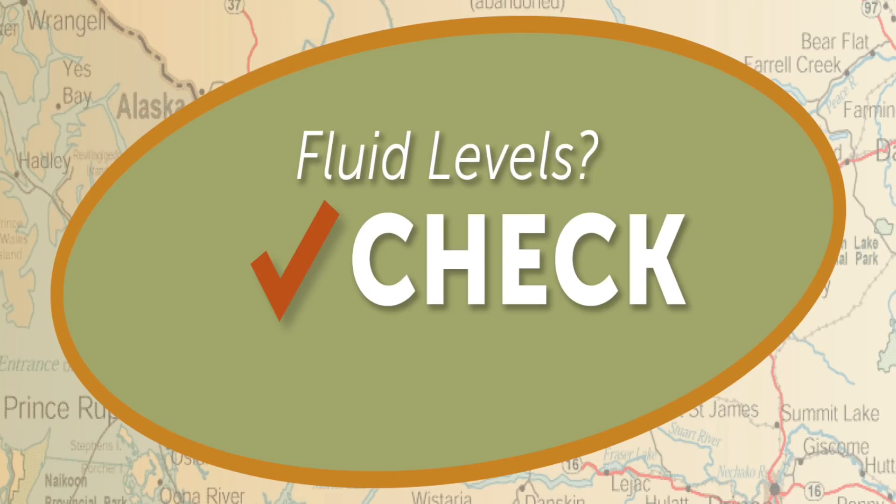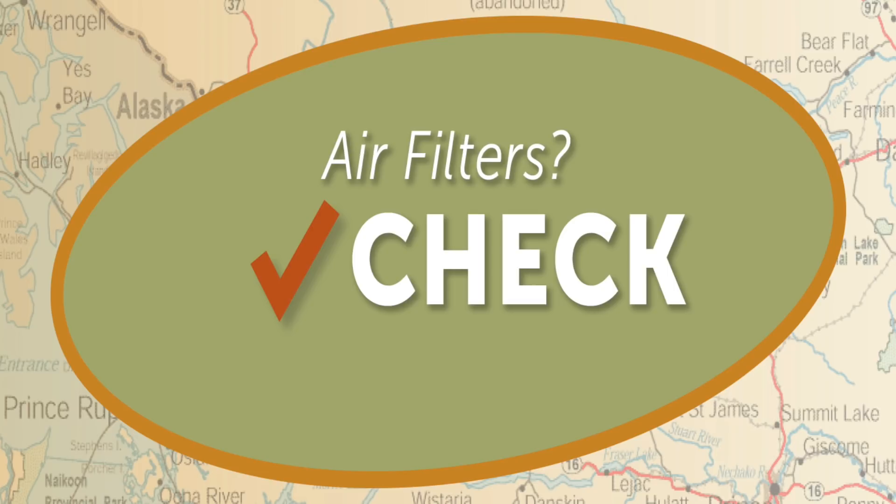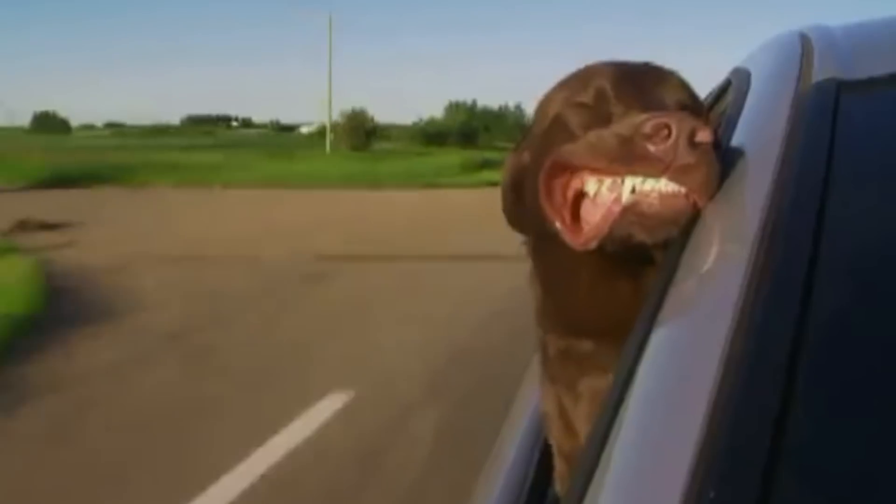Fluid levels? Check. Tire pressure? Check. Air filters? Check. Just me, the fam jam, and the mighty open road.